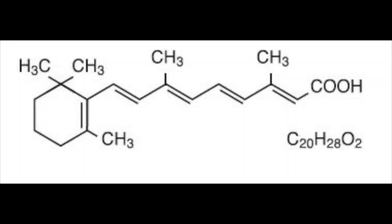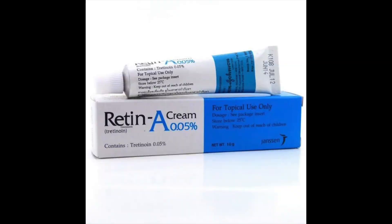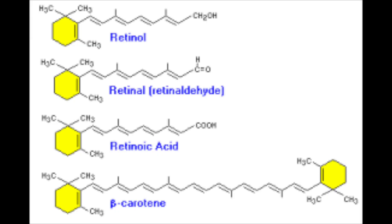First of all, what is tretinoin? Tretinoin is a synthetic chemical related to vitamin A. Technically, tretinoin is known as all-trans-retinoic acid, and it's also known by its brand name Retin-A. Vitamin A is actually a group of compounds including retinol, retinoic acid, and beta-carotene. Thus, tretinoin is a synthetic derivative of vitamin A that is stronger than vitamin A.